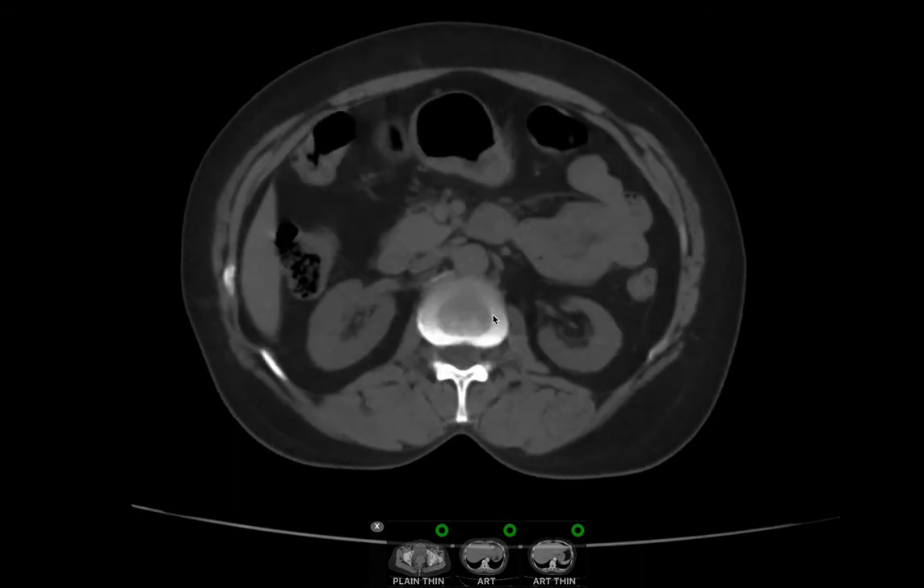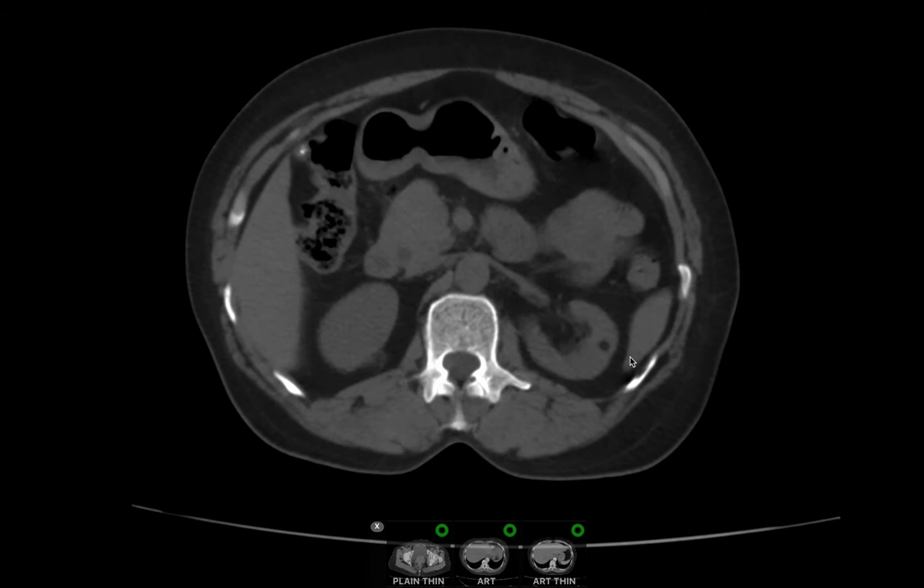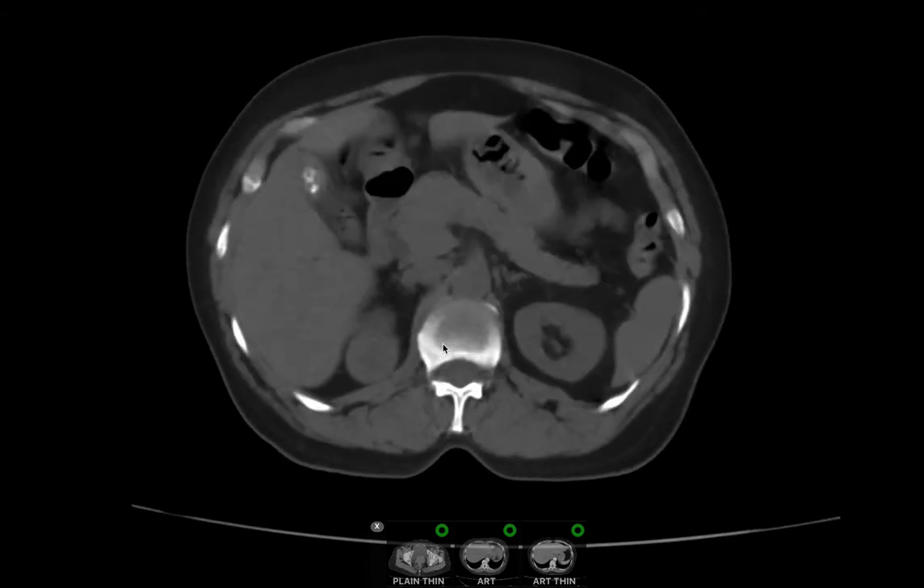Another fat-containing lesion is seen in the left kidney at the mid-pole cortex. Coming to the upper pole of the right kidney, there is a hypodense lesion with marked central hypodensity.